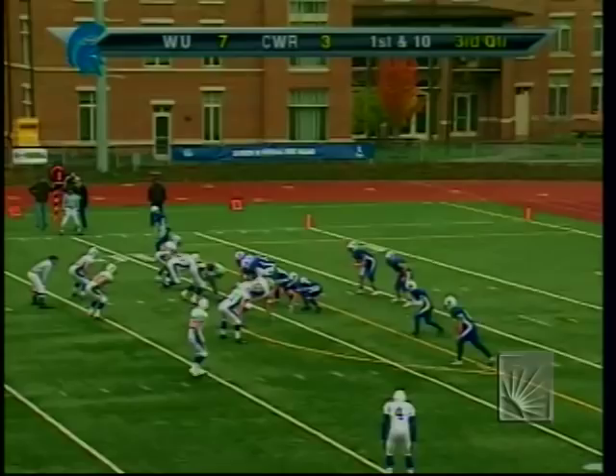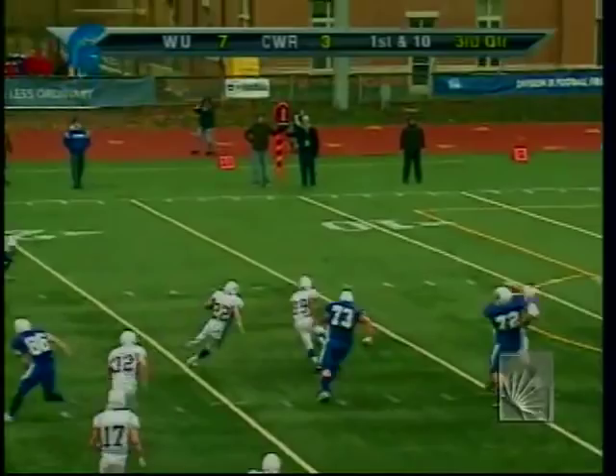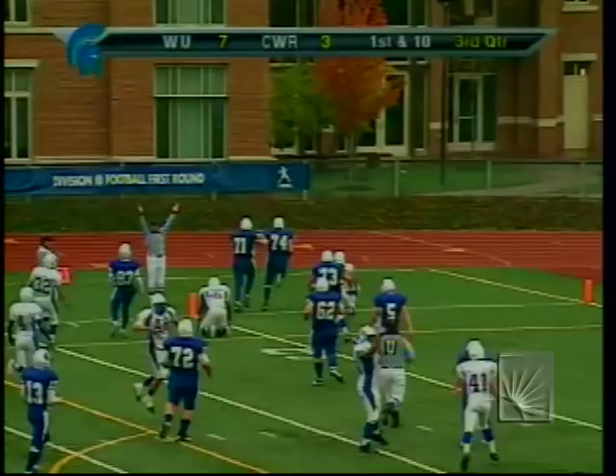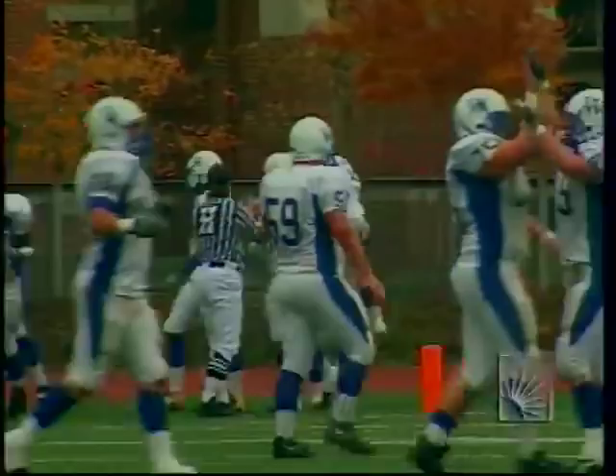Whalen rolls to his left, looking to get rid of it — he finally does, and it's intercepted! Widener with the football — 15, 10, 5, and a touchdown! John Mortarell, the senior cornerback out of Aston, PA, runs it back for a touchdown. Widener extends the lead to 13-3. Whalen tried to force the ball in, never saw Mortarell flashing out in front of him.